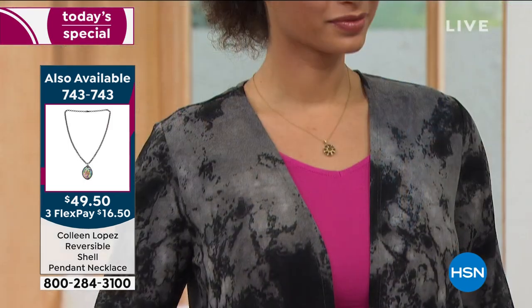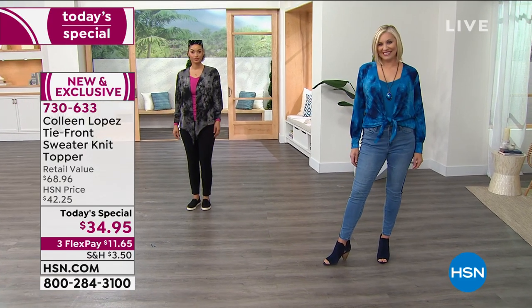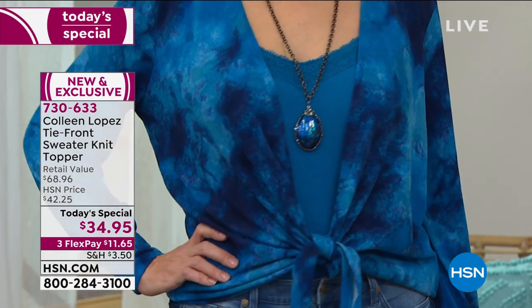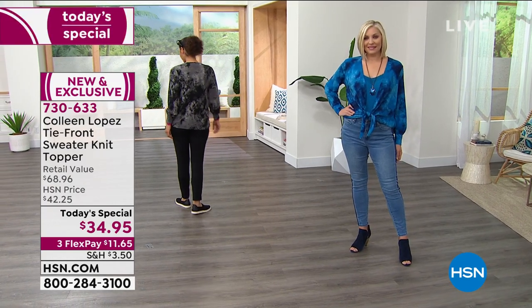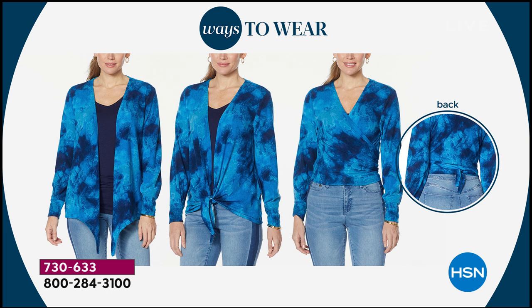Brooke has it just open — that's how it looks completely open. Andrea and I have it tied up front. You can also tie this in the back, tie both ends, or style it totally up to you. Throw this on over jeans, leggings, joggers, or a little dress — it goes from right out of the box and will transition season to season. It can look like a completely different topper every single day.